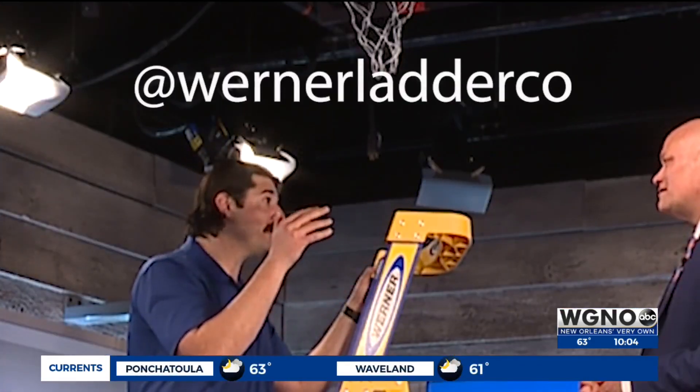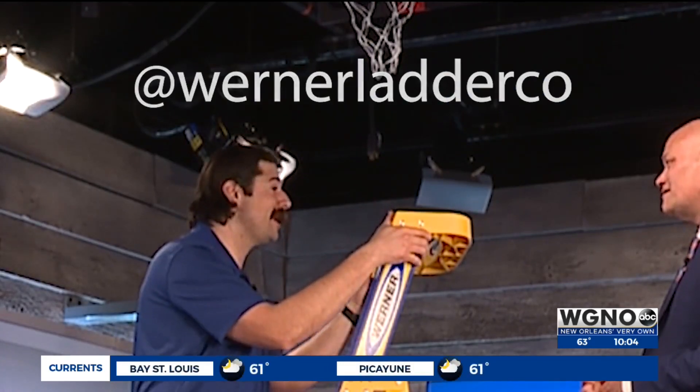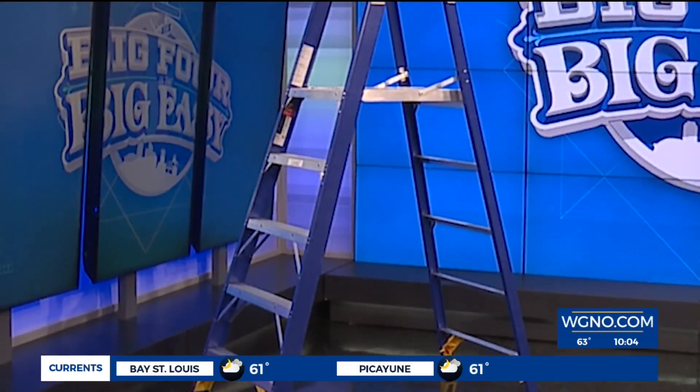Also, if you're at home using your Werner Ladder, tag them on your favorite social media at Werner Ladder Co., and they're giving away a replica ladder from there too.